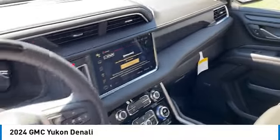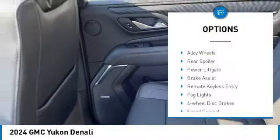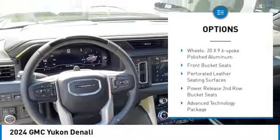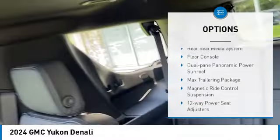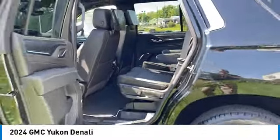This vehicle has less than 100 miles. Here are some of this vehicle's great options: rain sensing wipers, hill descent control, alloy wheels, rear spoiler, power liftgate, brake assist, remote keyless entry, fog lights, four-wheel disc brakes, and speed control. Wouldn't you look great in this vehicle? Stop in today and see for yourself.